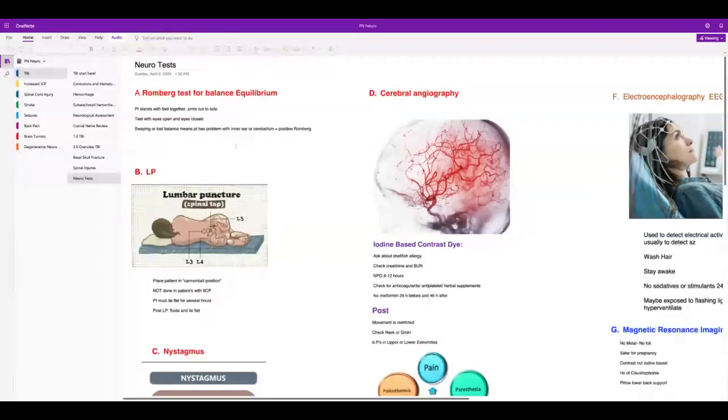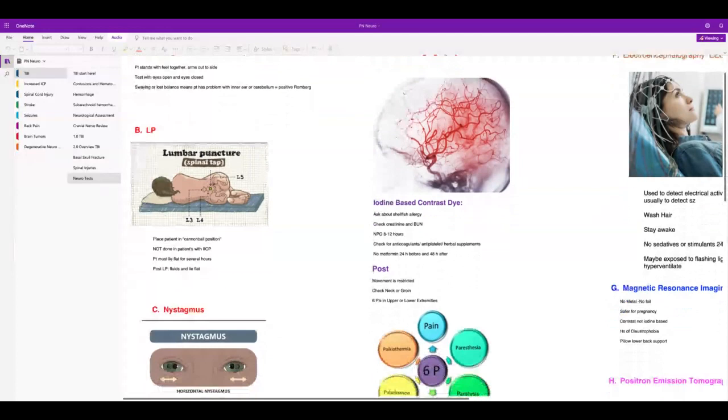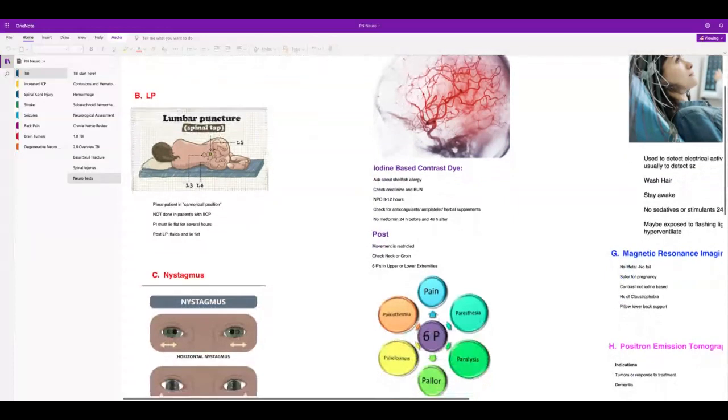For lumbar puncture — this is the test you need for meningitis as long as there's no increased intracranial pressure. The patient will be in a cannonball position to expose the vertebrae better. Afterward, they lie flat for several hours and need a lot of fluids to prevent a spinal headache, which can be very bad.